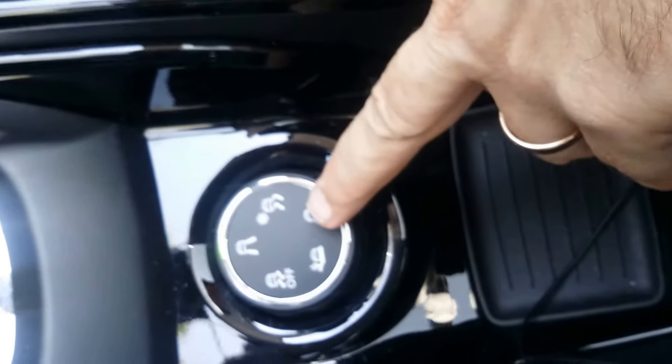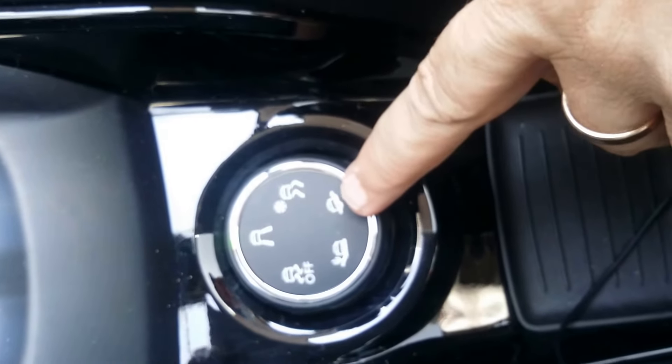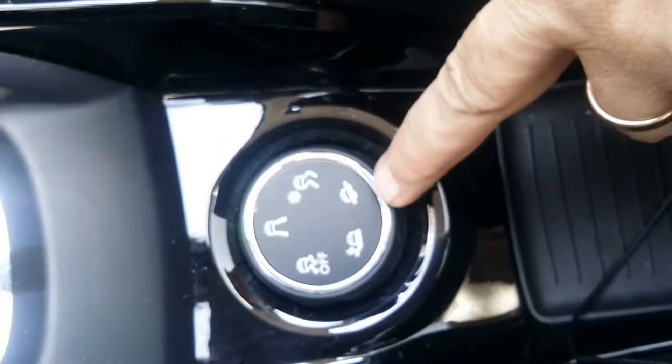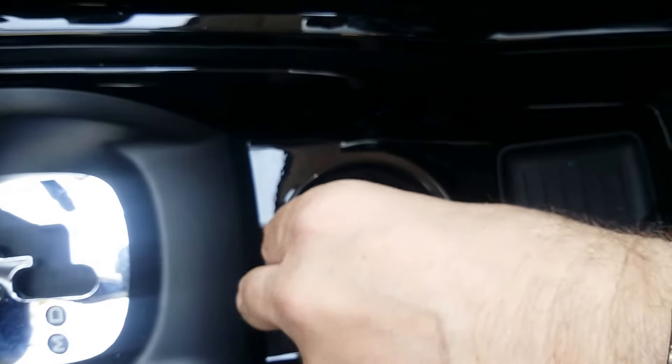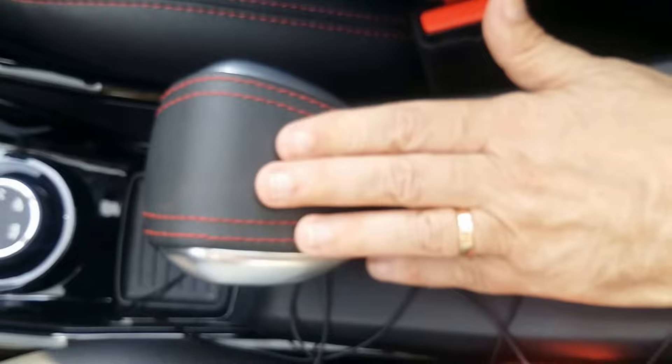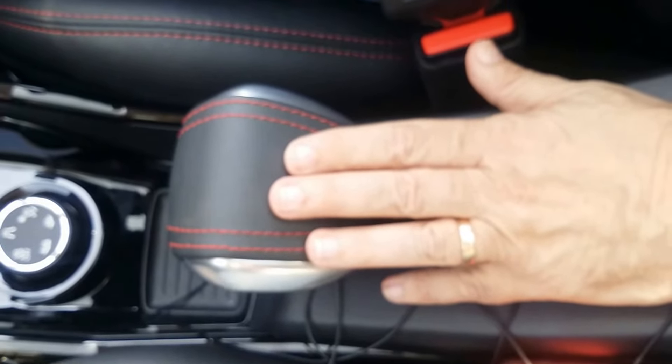One of the features of the 2008 is what Peugeot calls their terrain response system. You can simply dial through the options — it's set to freeway at the moment, but you can switch to uneven ground, sand, and more, for different terrain responses. And there's a very unusual-looking parking brake that looks very different indeed.